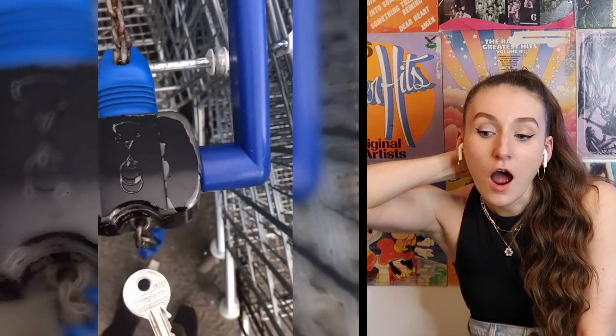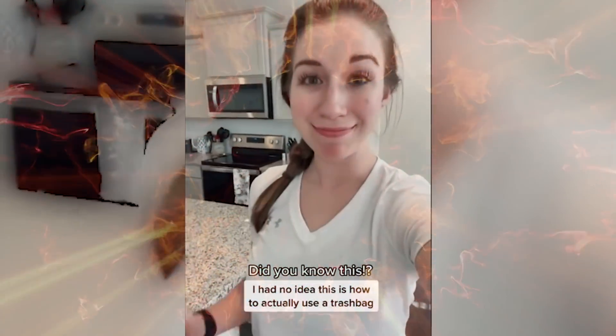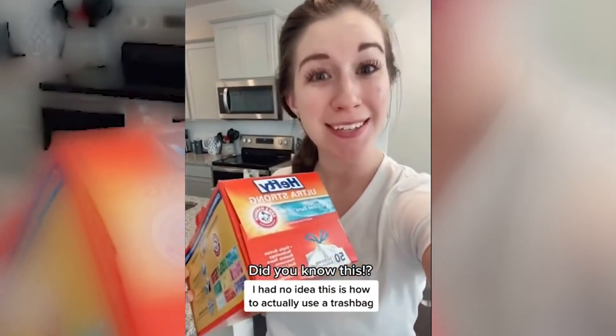Show me the life hack that you randomly saw one day that is now an unconscious standard practice in your life — I'll go first. That shopping cart coin hack is clever, but until it gets stuck in there and then you just have to bring that shopping cart with you wherever you go — it's all part of your key set and the shopping cart is now yours. Why not just carry a quarter around? I could see someone forgetting their key in there. So I'm gonna say maybe don't do this life hack.